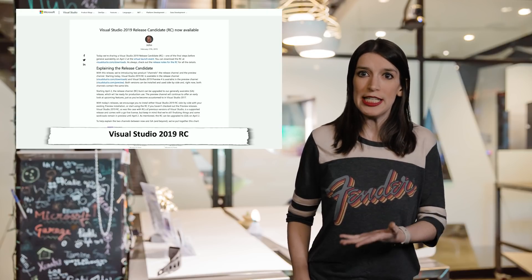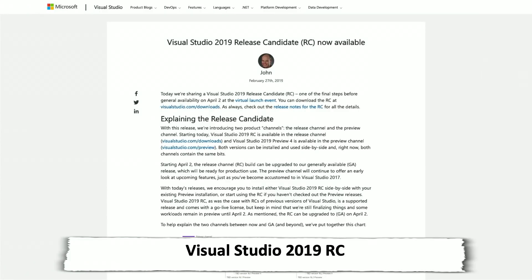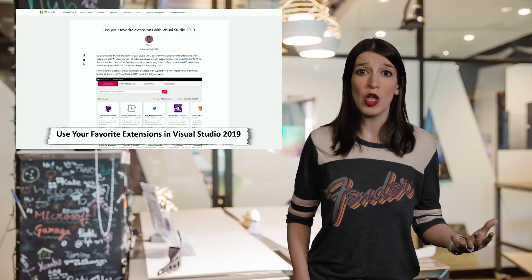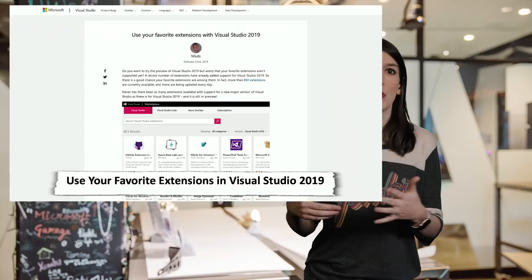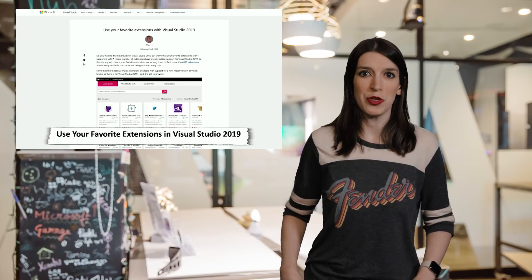In some Visual Studio 2019 for PC news, the RC — or release candidate — is out now. The launch is about a month away, but if you're interested in checking out what's new, check out that RC. There's also a great blog post on the Visual Studio blog about how you can use your favorite extensions with the upcoming release, and some information on how you can update your extensions if they're not working already for Visual Studio 2019.